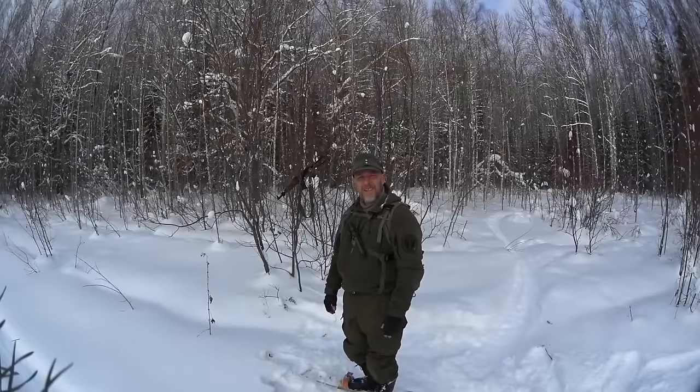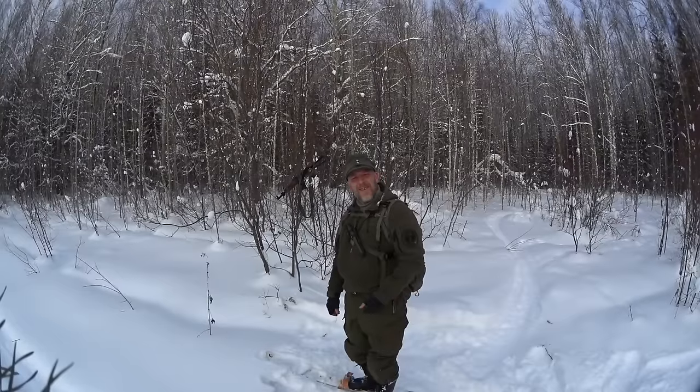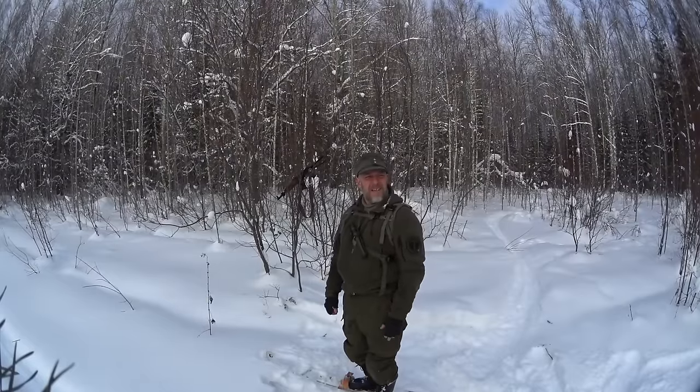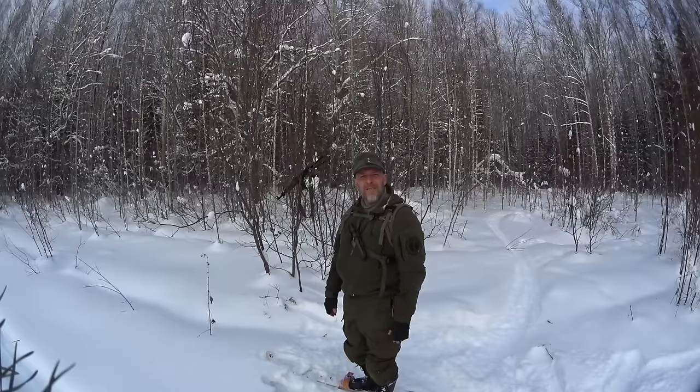Hello guys and welcome to Survival Russia. Today is the day after yesterday as always, but the storm yesterday brought warm weather with it, so today is only about minus eight Celsius. Today I think I'm going to do a little video on reality survival.